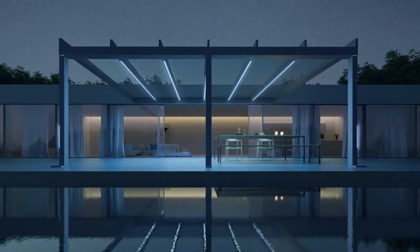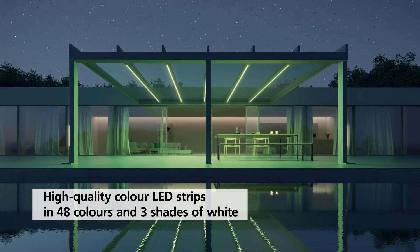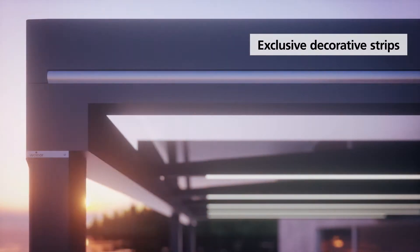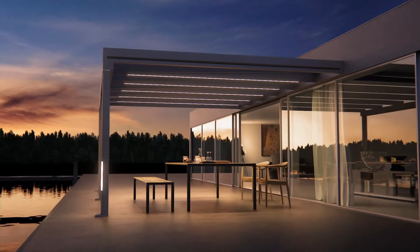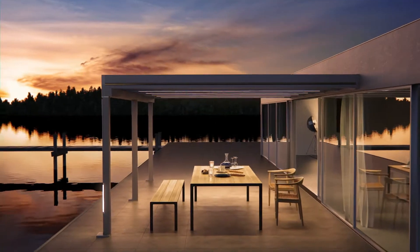Colourful or white lights create effective accents with high quality coloured LED strips in 48 colours and 3 whites. The customisable design options are rounded off by exclusive decorative strips. As a result, you complement the Terrazza Pure's cubic elegance and create your own personal feel-good spot.